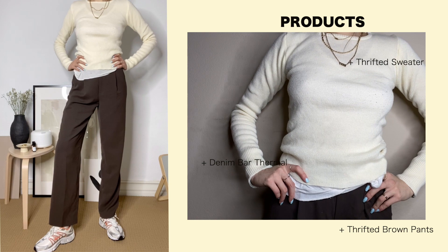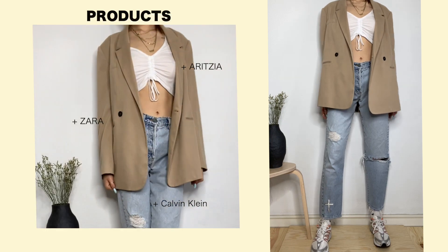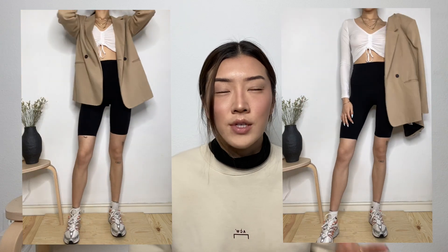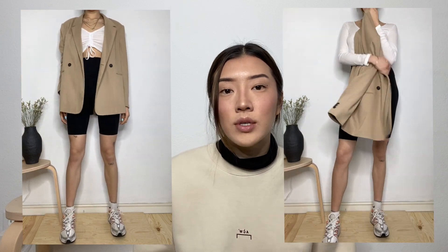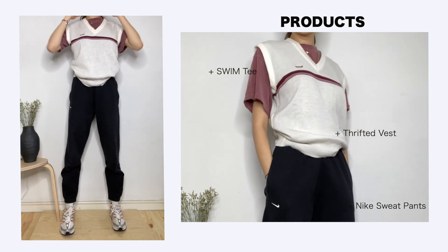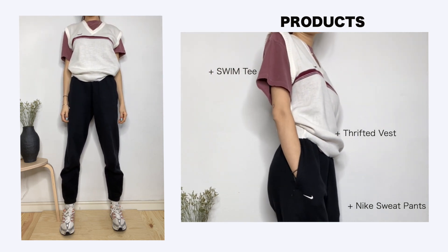For the three outfits: with denim, I went with lighter denim because the sneakers have shades of orange and I think they really bounce off each other. For the second outfit with biker shorts, I've been seeing a lot of people wearing biker shorts with running shoes and a blazer on top — that's been trending, especially toward end of summer and it'll pick back up in spring. For the third outfit I'm wearing Nike sweats, a Swim t-shirt, and a thrifted vest you guys have seen before.